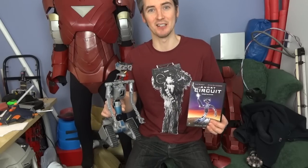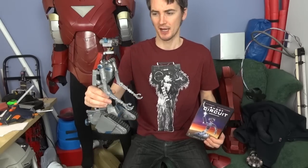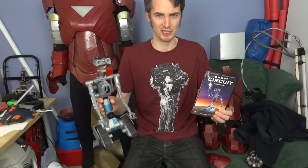Short Circuit came out in 1986. It was one of these feel-good family movies, like Breakdance 2: Electric Boogaloo or Flight of the Navigator. It features some military robots that were supposed to replace humans, and one gets struck by lightning — as you can see on the DVD cover — and it develops a personality of its own. It escapes, the military go after it, sending other robots and personnel.